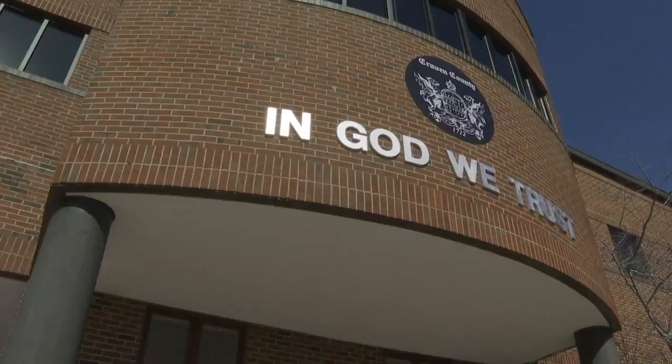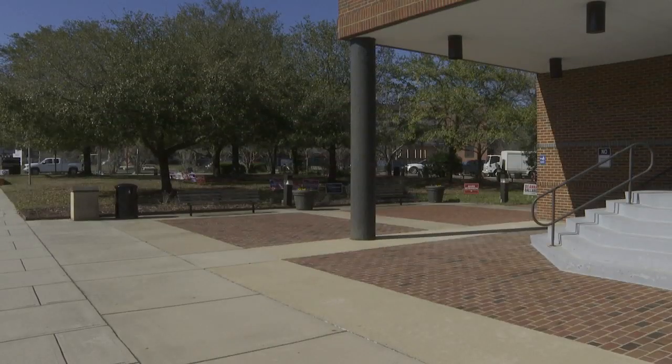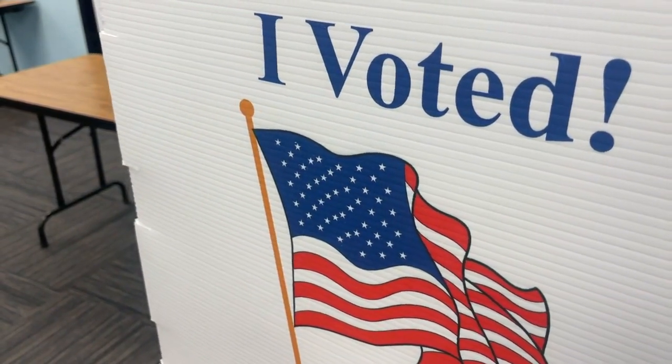To cast your ballot, you must also be registered. Williams says you can check your voter registration status online at the board of elections or at an early voting site. She says for those not registered in the county, you can do so when you show up to vote.